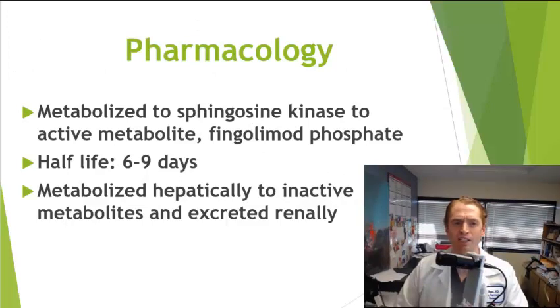Gilenya is metabolized in the body by an enzyme called sphingosine kinase to the active metabolite, fingolimod phosphate. It has a very long half-life of six to nine days, so it takes a long time to achieve steady state within the body, and even after you stop it, it remains in the blood for up to two months. It is metabolized by the liver and excreted by the kidneys, so this drug is generally not recommended for people with significant liver or kidney problems.